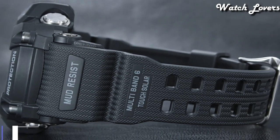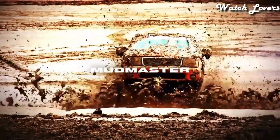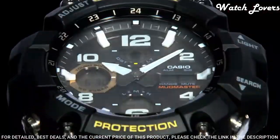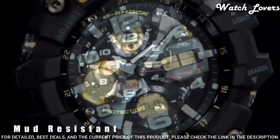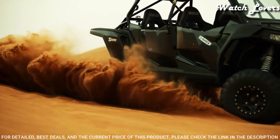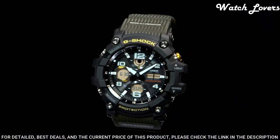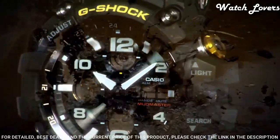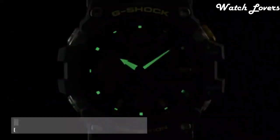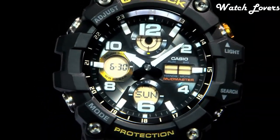Number 1. Casio G-Shock GWG-100 Watch. It has Japanese solar quartz movement and 5.561 caliber. Polymer stainless steel case of round shape. Case dimensions are 54.9 mm in diameter and 17.3 mm in thickness. Display type: analog digital. This timepiece has mineral glass. Polymer band. Band color: black. 200 m water resistance.